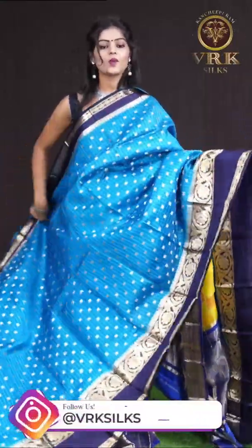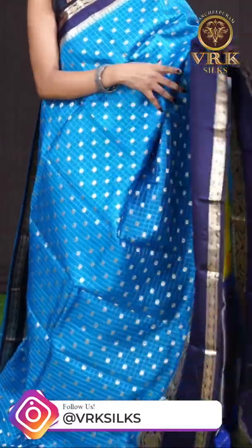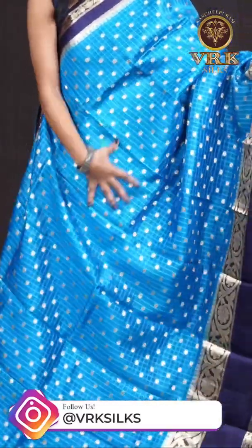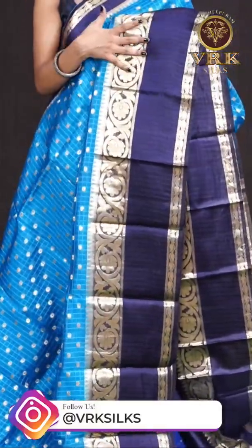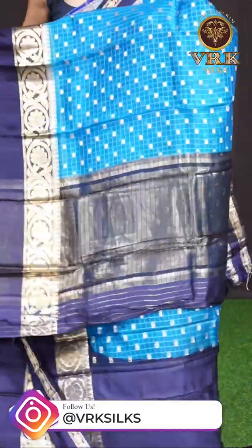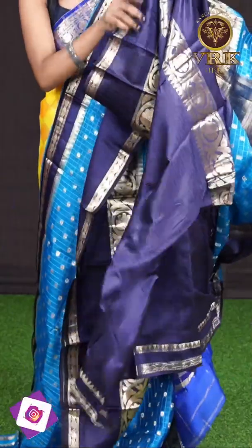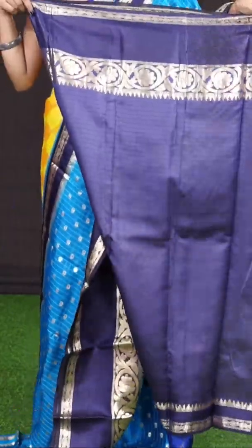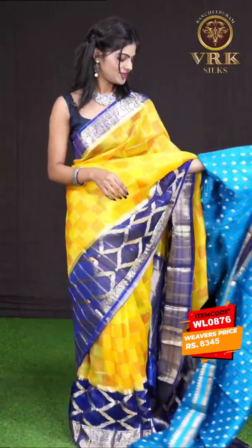Here we have another beautiful one — it's in blue color combination. On the body it has got all-over small checks with dotted booties design. It has an ink blue color with a golden zari flower designer border, and here comes the pallu in contrast color — a tissue designer pallu. The item code is WL0876 and the price is 8,345 rupees only.